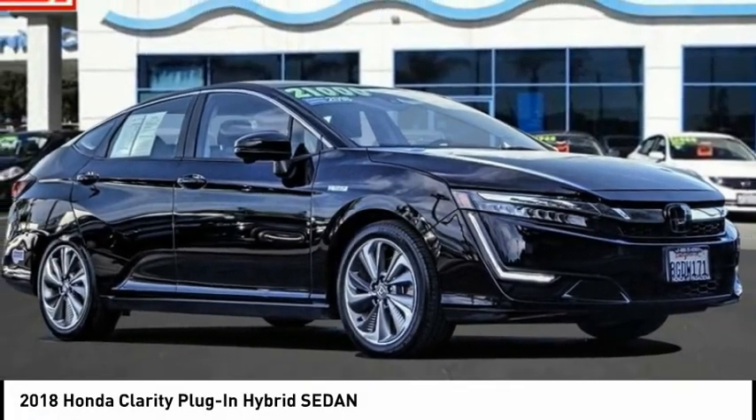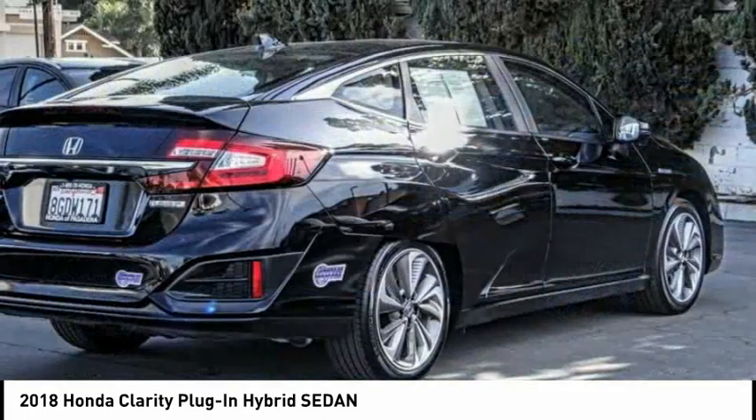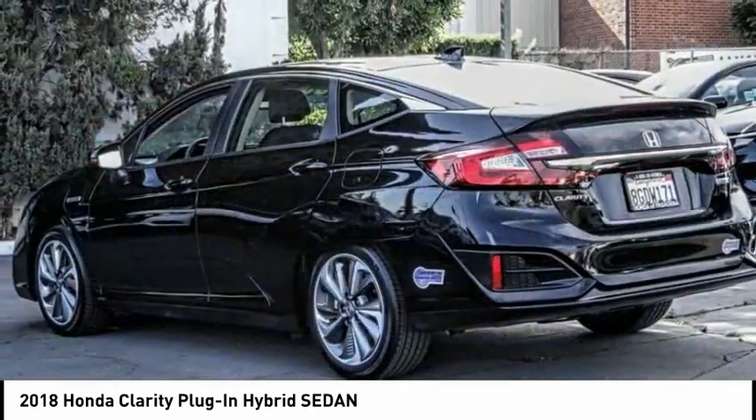Stop by and take a look at the 2018 Clarity. The future is now with the Honda Clarity sedan. Reliable and a great comfortable commuter car, this vehicle has less than 35,000 miles.